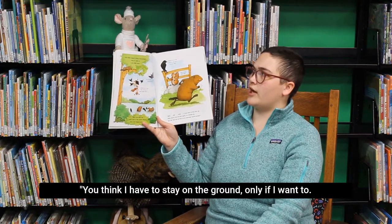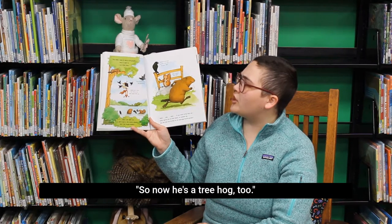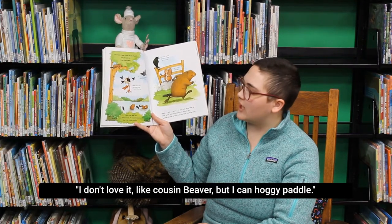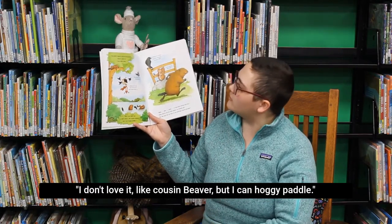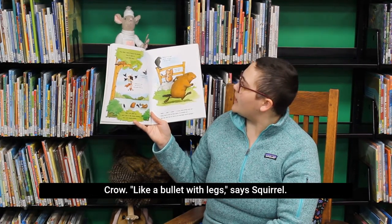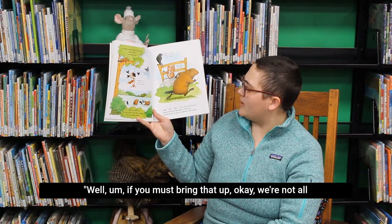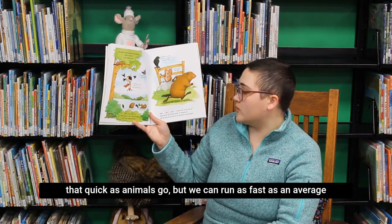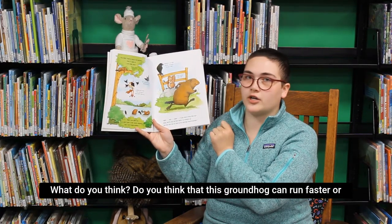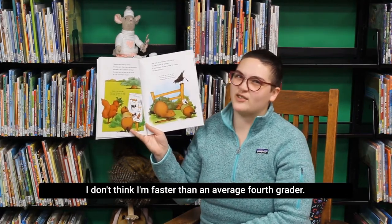You think I have to stay on the ground? Only if I want to. I can climb trees. So now he's a tree hog too, but let's see him fly, said Crow. And I can swim too. I don't love it like cousin beaver, but I can hoggy paddle. Seems to us that you're a bit slow on your feet, says Crow. Like a bullet with legs, says Squirrel. Well, we're not all that quick as animals go, but we can run as fast as an average fourth grader. Do you think this groundhog can run faster or slower than you?